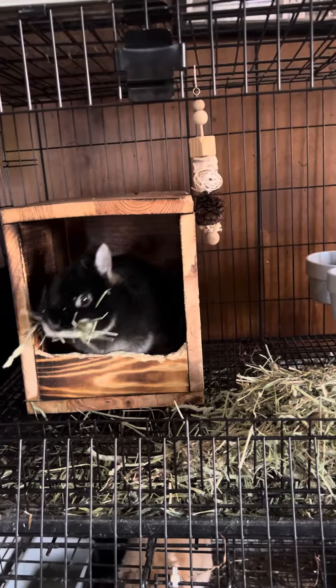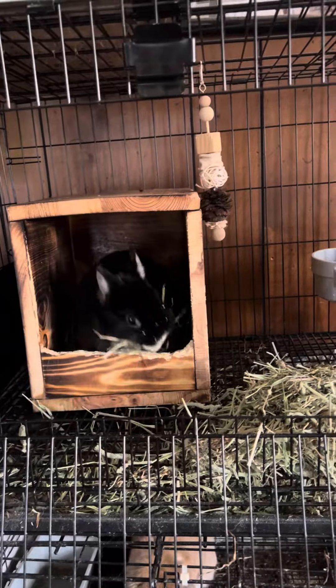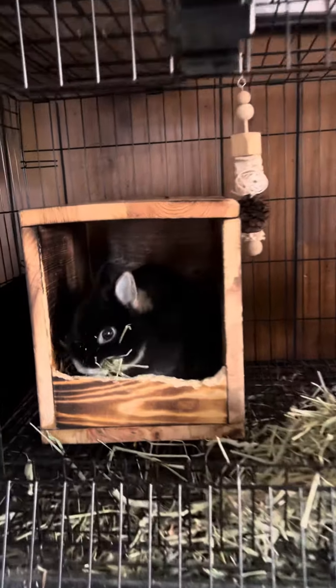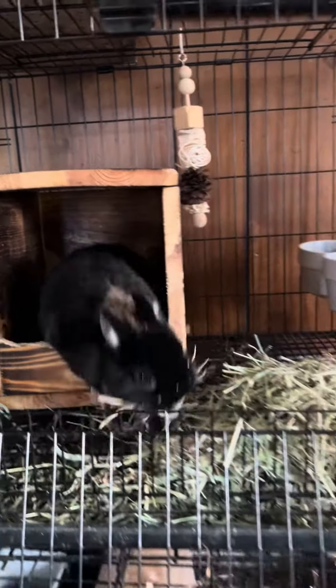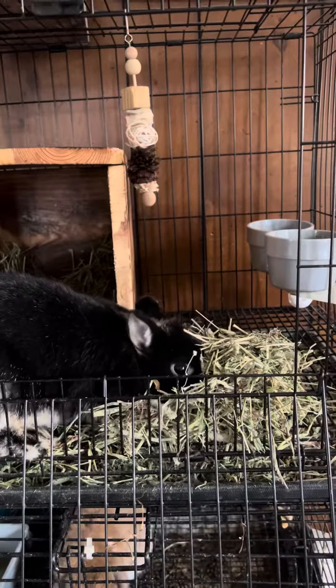Miss Olivia is getting ready to nest. Oh my god, you guys, is she not the cutest? I gotta go get her some more hay.